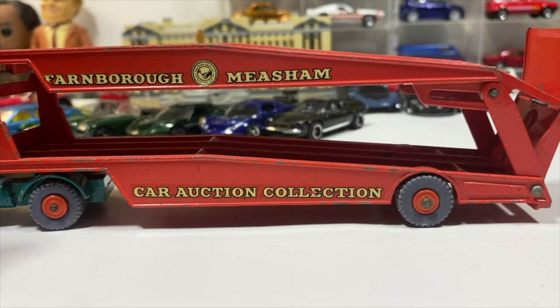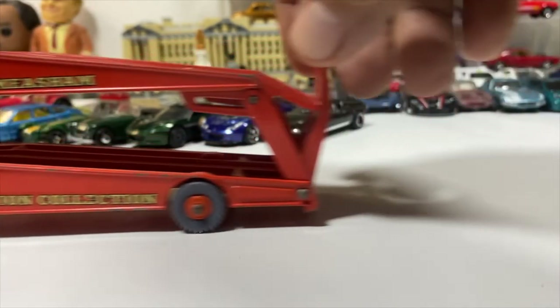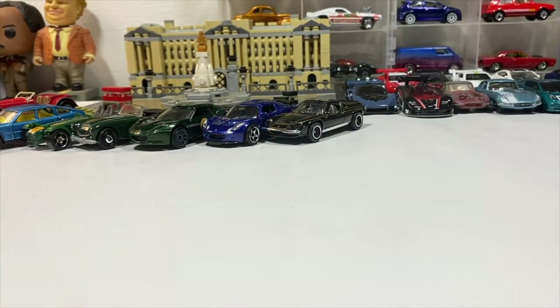I had to replace one tire — took it off a different model and painted it gray, so you don't know which one's which. One more in the vintage Lesney, one of the oddball mix: the Opel Diplomat in gold.